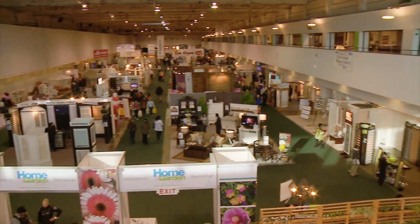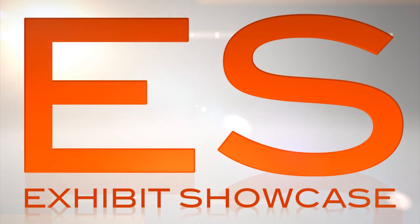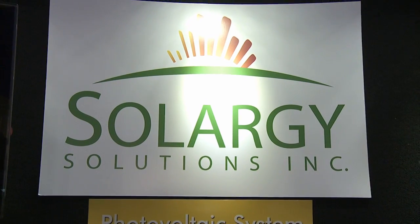Welcome to the International Home and Garden Show 2011. I'm Emmanuel Beliveau and you're watching Exhibit Showcase. I'm here with Joe at Solargy Solutions. Joe, you have a solar company — what do you do specifically?